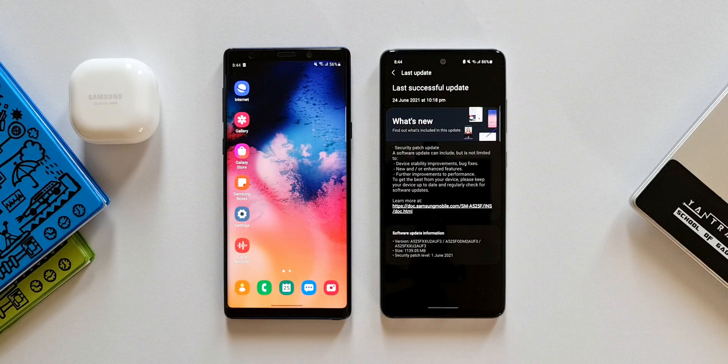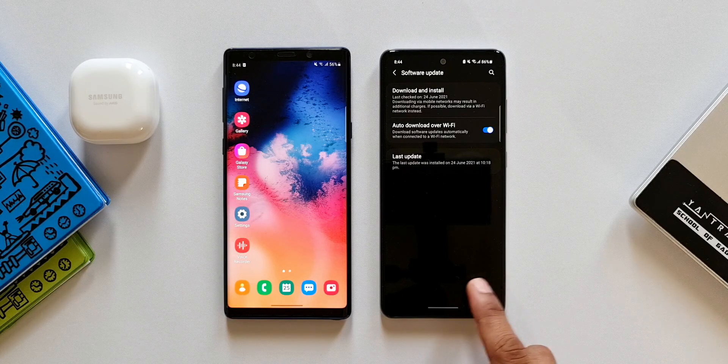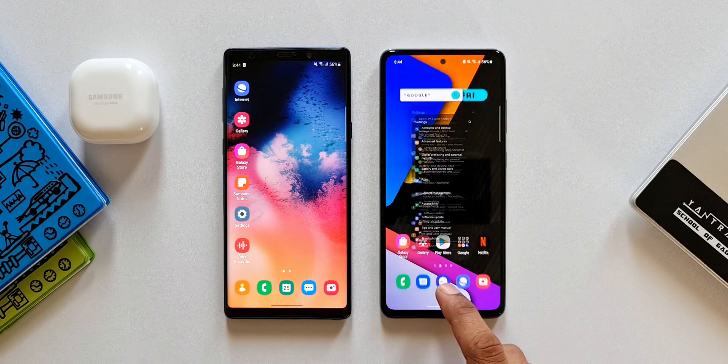I have already installed this update on the phone and I could not really notice any new features with this update. So do leave a comment and let me know.